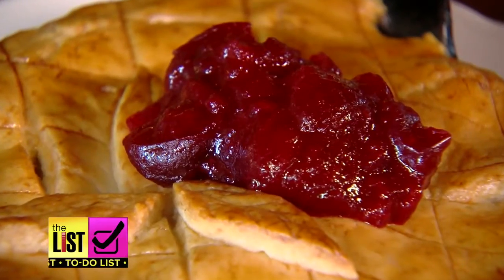Thanksgiving leftover dishes so good you won't be able to wait till next year — that's what's on the to-do list.